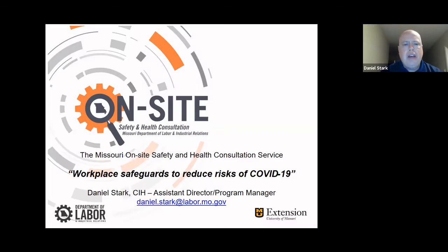My name is Daniel Stark. I'm the Program Manager at the Missouri On-Site Safety and Health Consultation Service. Basically what we do is we're invited in by small businesses throughout the state of Missouri to help them get in compliance with OSHA, and not only help them get in compliance with OSHA but hopefully develop a good safety and health management system. Our service is designed for small employers, but the kind of industries that we go to are boundless.